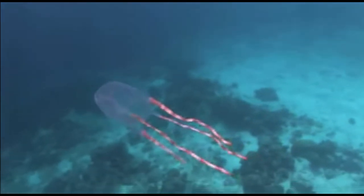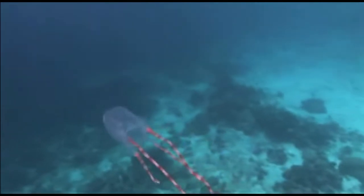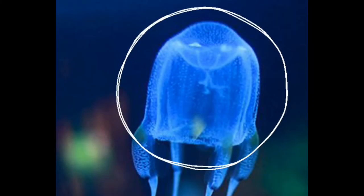What makes a box jellyfish a box jellyfish is their cuboidal dome, also known as the bell, which looks very box-shaped — hence the name box jellyfish. Each of the four corners of the bell has either one tentacle or a cluster of them. This is different from normal jellies, which have tentacles around the entire circumference of the bell, whereas box jellyfish only have tentacles at the corners.